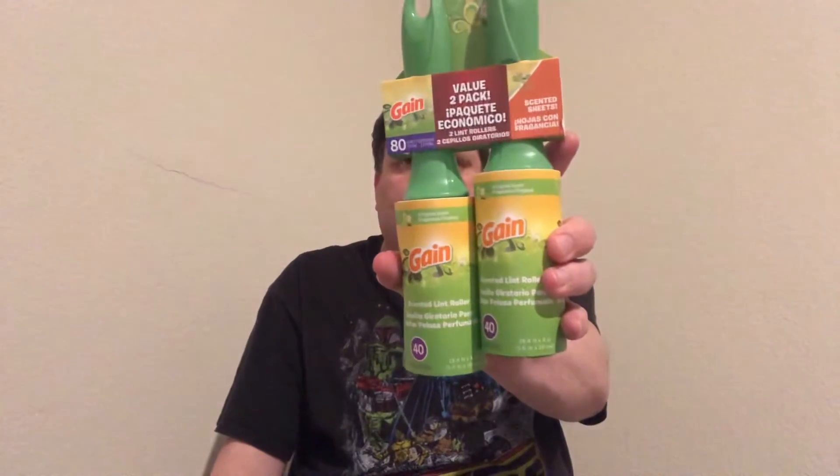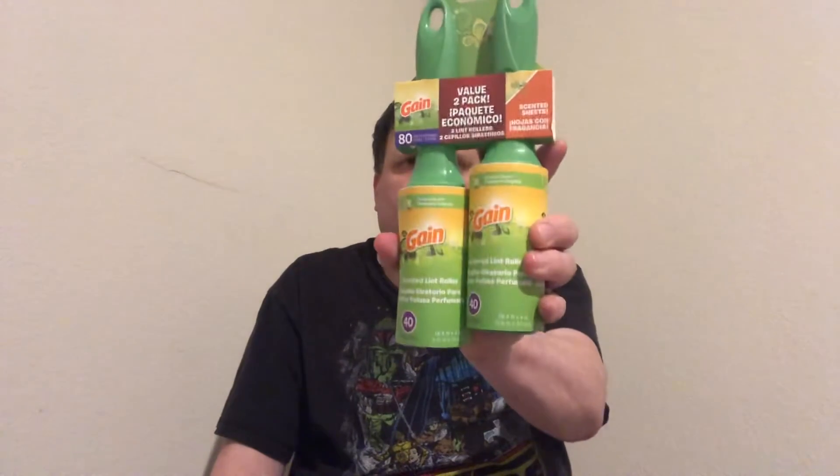I also got some lint rollers, but I got these at Dollar General, not Ross. I needed them to get the lint off my clothes and hats because the little kitty sheds all over the place — you've got to clean off those little hairs when you can.